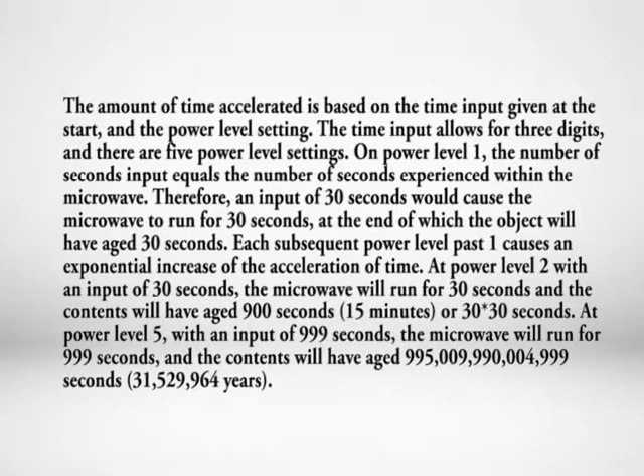On power level one, the number of seconds input equals the number of seconds experienced within the microwave. Therefore, an input of 30 seconds would cause the microwave to run for 30 seconds, at the end of which the object will be aged 30 seconds. Each subsequent power level past one causes an exponential increase in the acceleration of time. At power level two, with an input of 30 seconds, the microwave will run for 30 seconds, and the contents will have aged 900 seconds — 15 minutes, or 30 times 30 seconds.